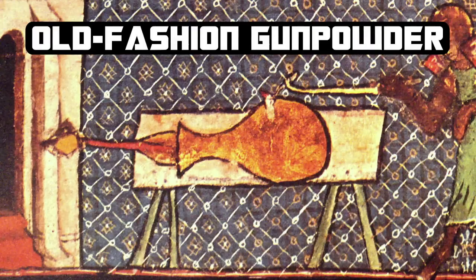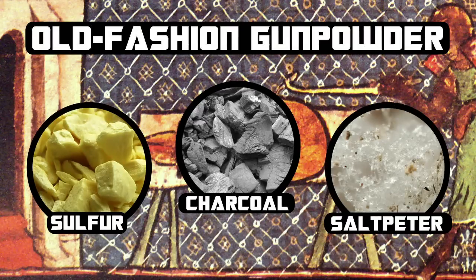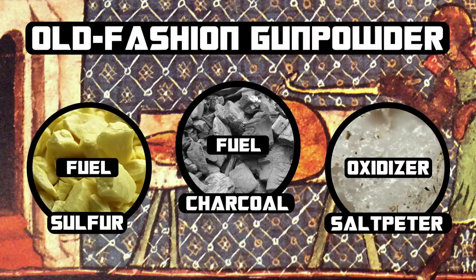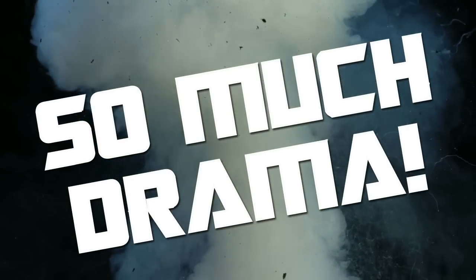The first gunpowder, which was invented about a thousand years ago, combined carbon — which was charcoal — sulfur, and saltpeter. Saltpeter is potassium nitrate, which is the oxidizer, while carbon and sulfur act as the fuel. This mixture is no longer used in modern ammunition as it produces copious amounts of smoke, but in Hollywood, that's not a problem. In fact, it can be an advantage used to create dramatic effects by pyrotechnicians.